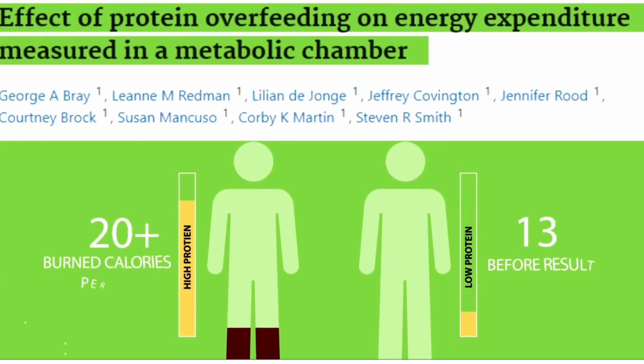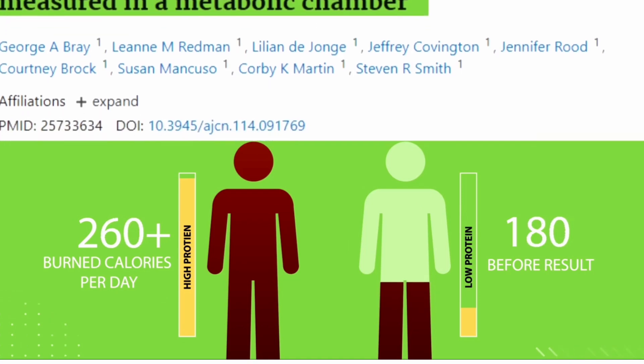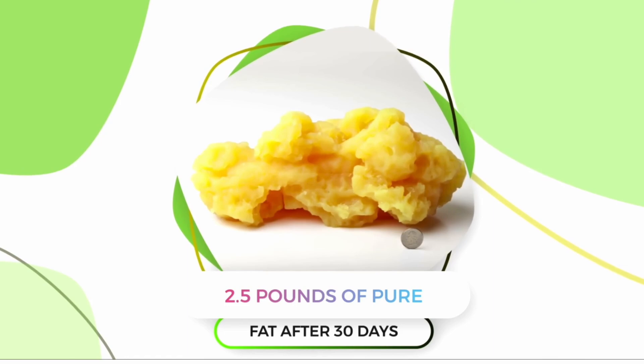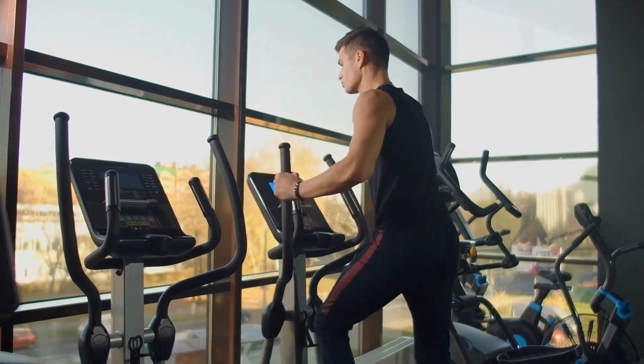This can make a significant difference over time. In one study, a high protein group burned 260 more calories per day than a low protein group. That's equivalent to about 2.5 pounds of pure fat after 30 days, which equals about 1 hour of moderate intensity exercise daily.